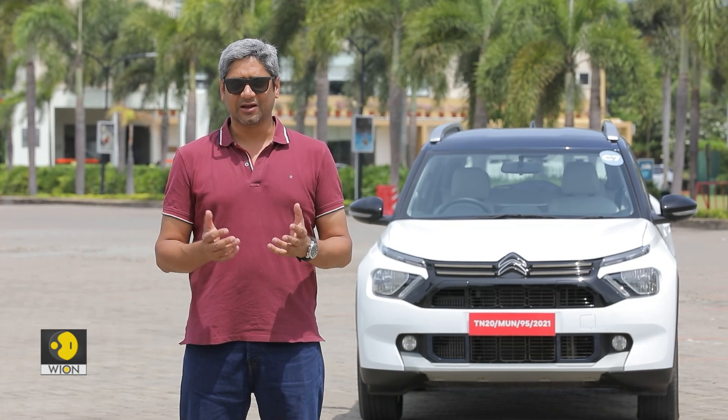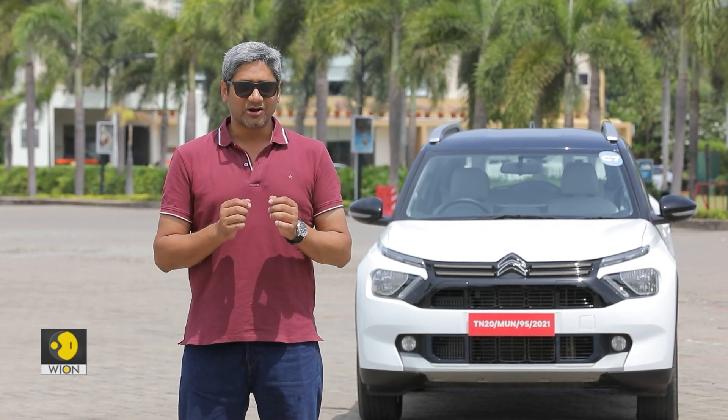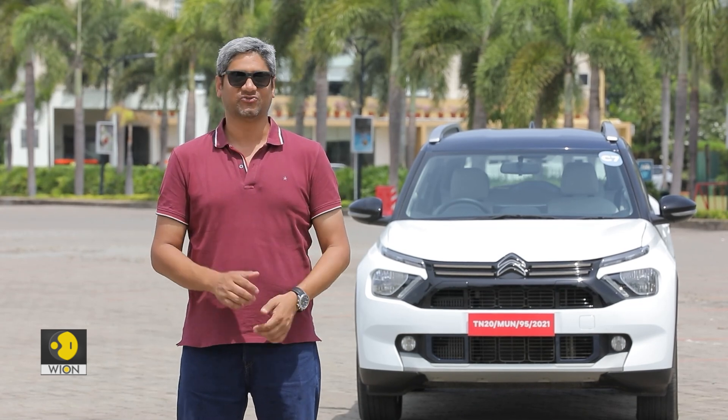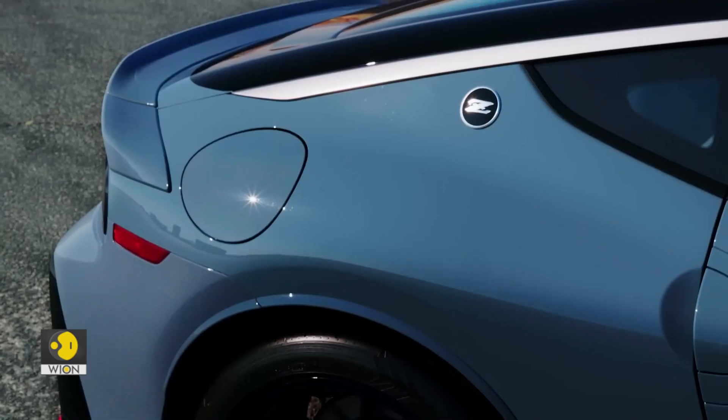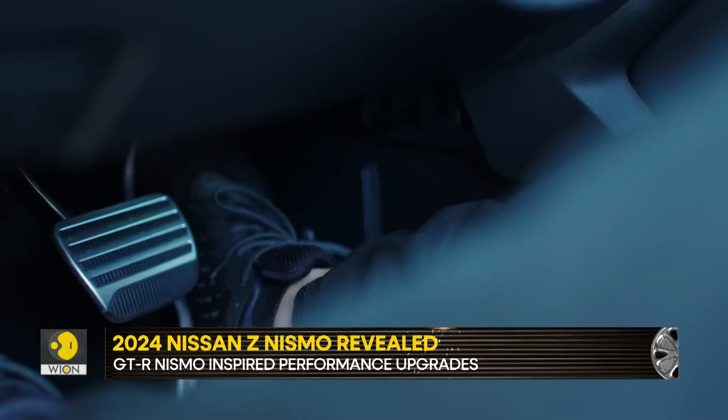Nissan has just updated the Z lineup and there is an absolutely smoking hot 420 horsepower Nismo version as well. Say hello to the 2024 Nissan Z Nismo.